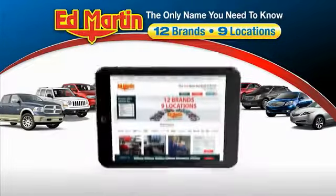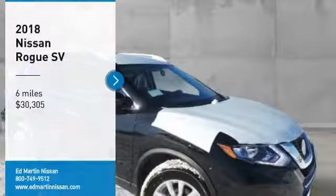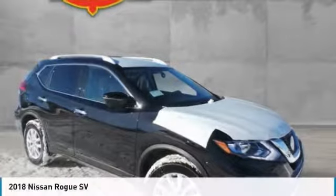Thank you for clicking our video. You can also shop over 4,000 more cars and trucks online at edmartin.com. Take a ride in the 2018 Rogue.